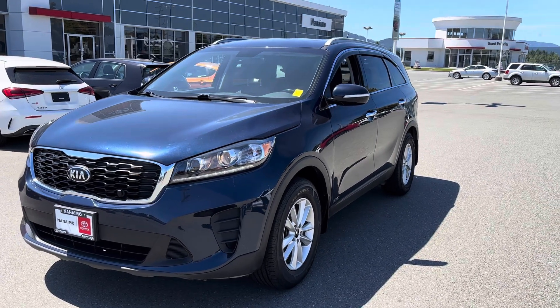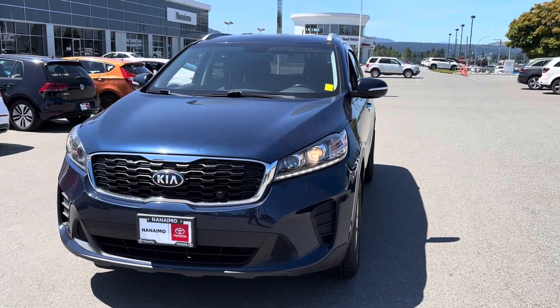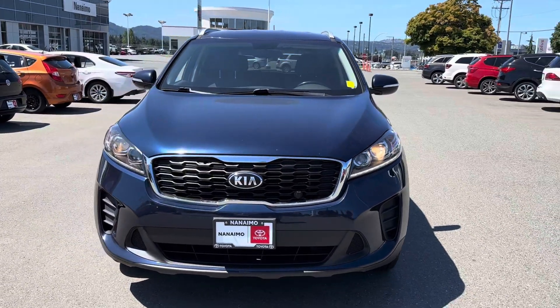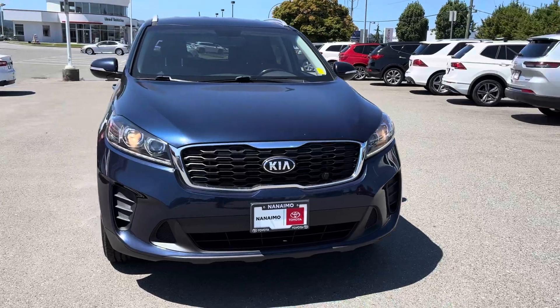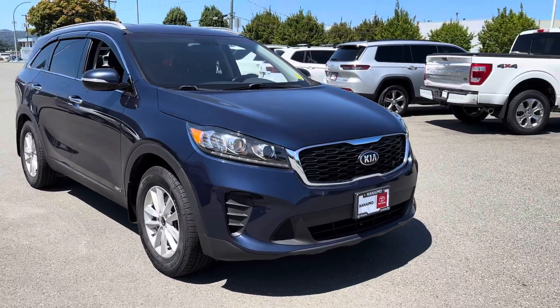Hello there Sue and Tom, it's Lee MacDonald at Nanaimo Toyota. Really nice to meet you guys today. I appreciate being a part of your vehicle search. This is the 2019 Kia Sorento L all-wheel drive with a 2.4 liter engine in it.